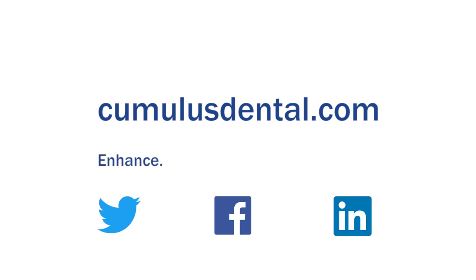Enhance your productivity. Evolve your practice. Engage your patients.